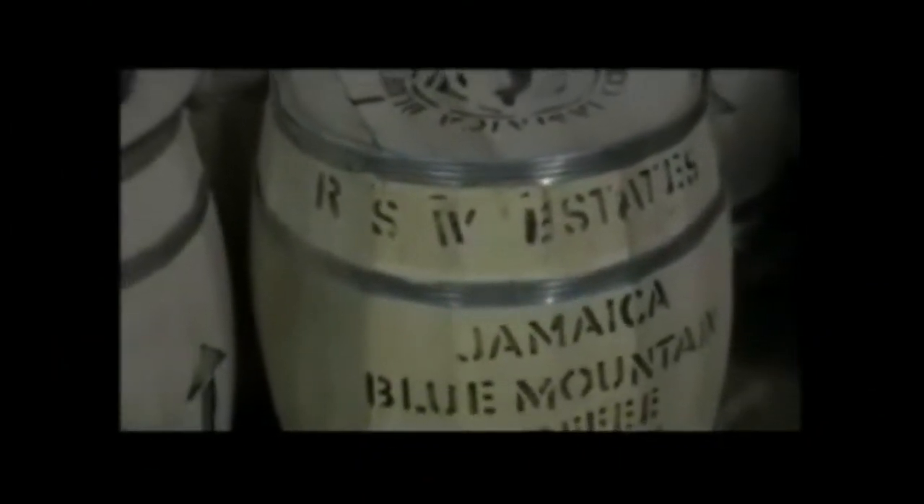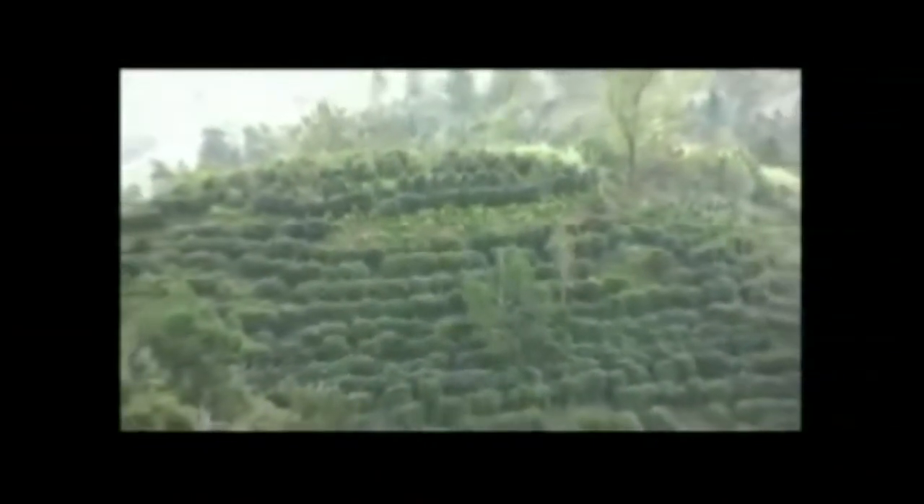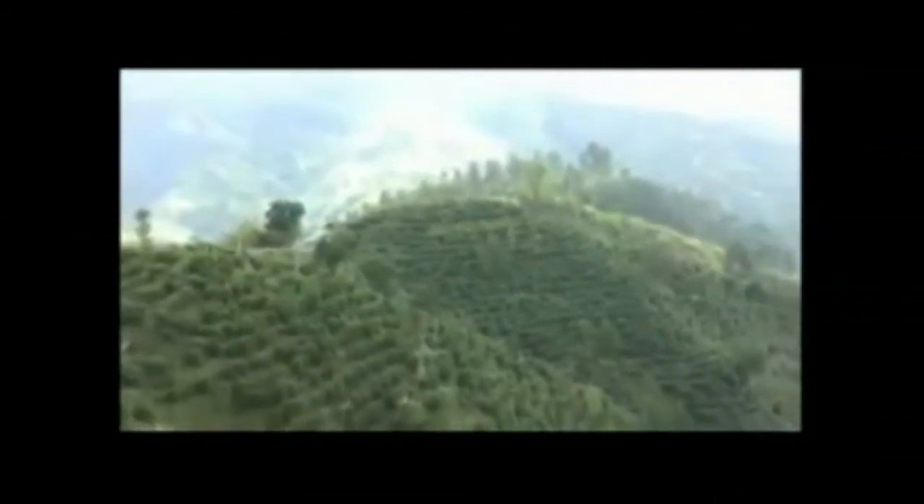RSW Estates actually comprise three estates. Resource Estate is located at an altitude of 1,200 meters above the Yallahs River. Sherwood Forest Estate, with an area of over 400 hectares, is one of the largest intact original Blue Mountain coffee plantations. Whitfield Hall Estate is in the heart of the Blue Mountains, just below the Blue Mountain Peak, the highest mountain in the Blue Mountains.